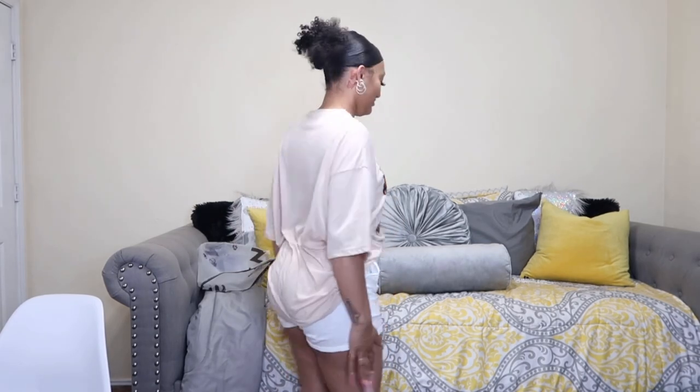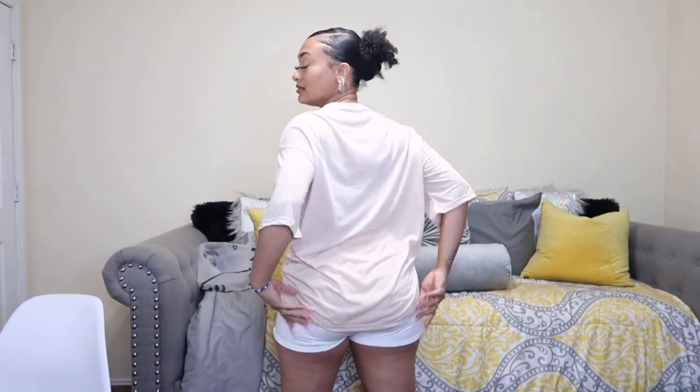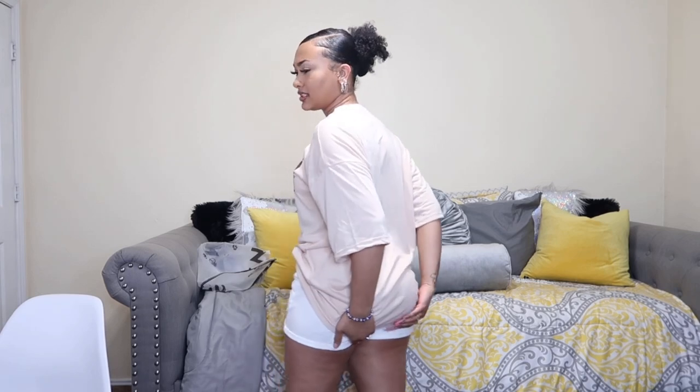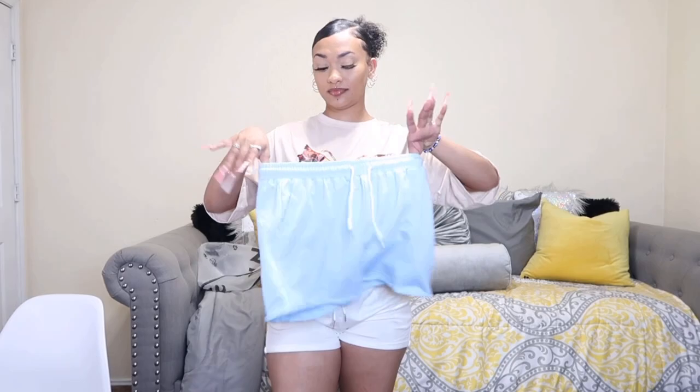Now I'm in this other cute chill fit and I really love how they put pockets on these shorts. I was showing y'all that these shorts were see-through — the actual white ones were see-through — but somebody said wear some black spandex under them and it'll be fine. I really like that shirt. I also got these in gray and blue but I just didn't want to try them on because they're the same shorts.